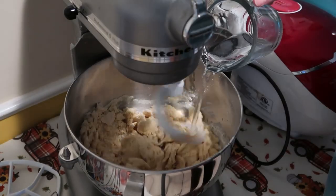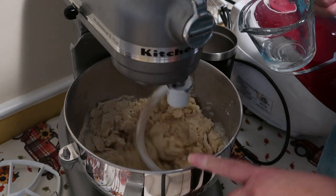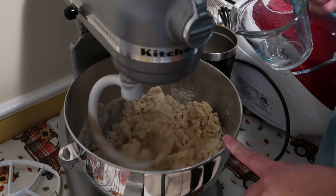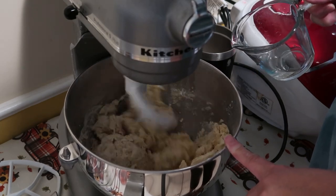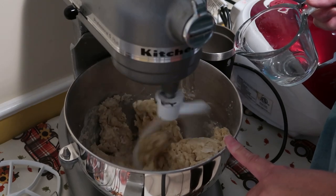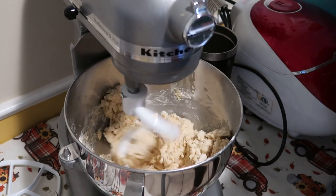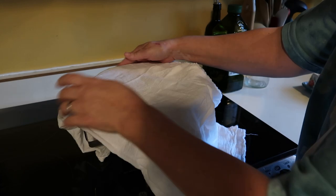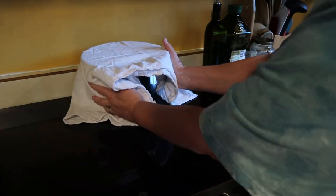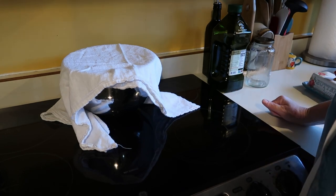If the dough looks a little too dry, just add a little more water. I started with three-fourths of a cup and it looked like it needed more like a full cup. All I'm going to do is cover it and let this rise until double. Could take one hour, could take two — depends on the temperature of your house.